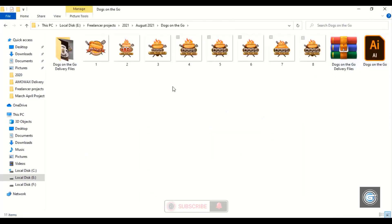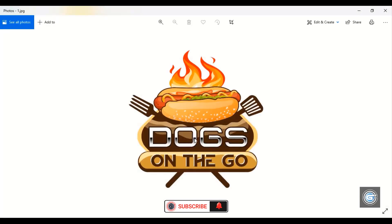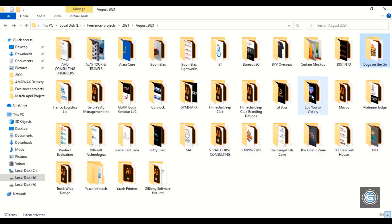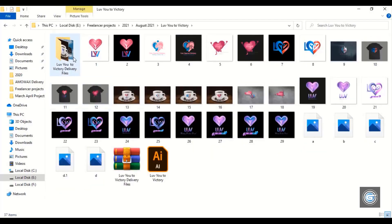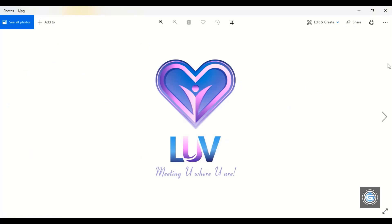Now let's open another project. This customer is again from the United States, and this logo is made for a food business. Let's open another project. This customer is again from the United States, and this logo was made for an NGO.